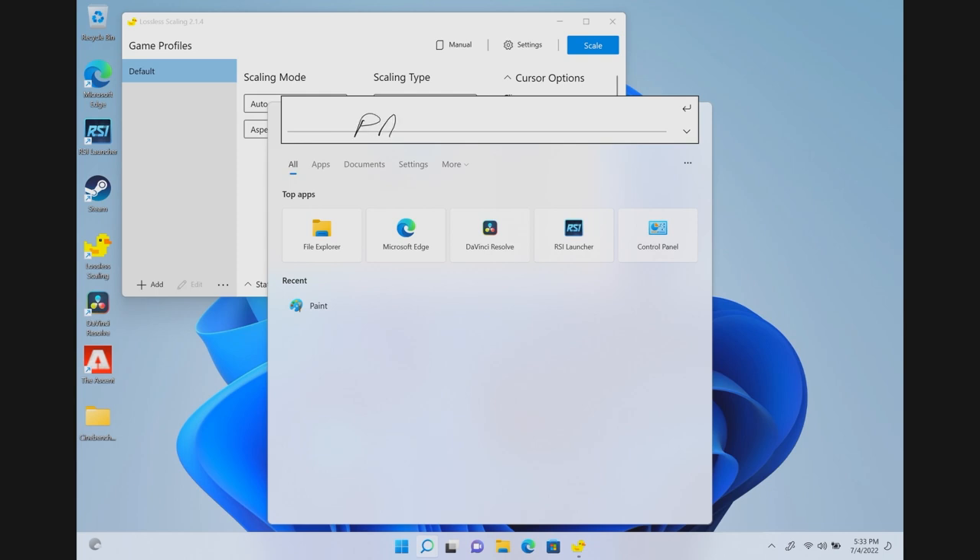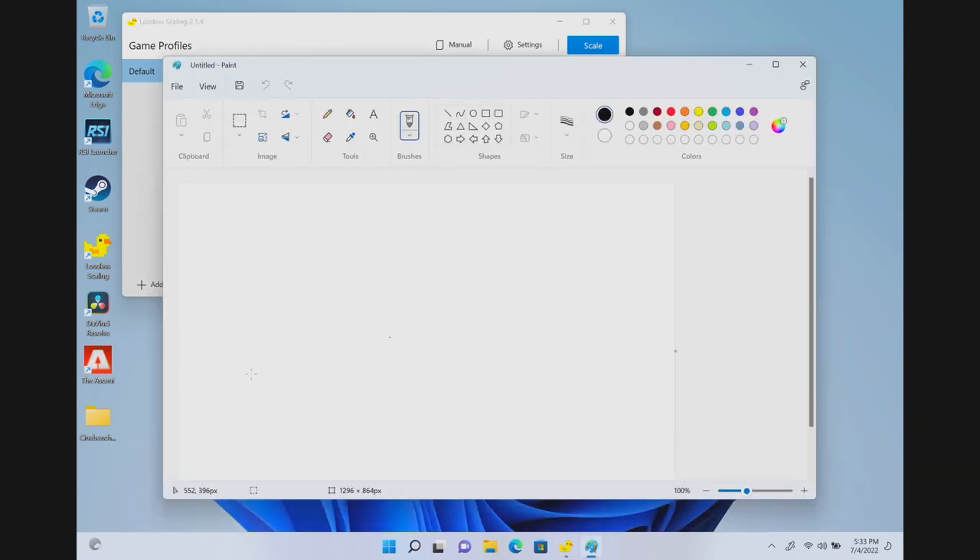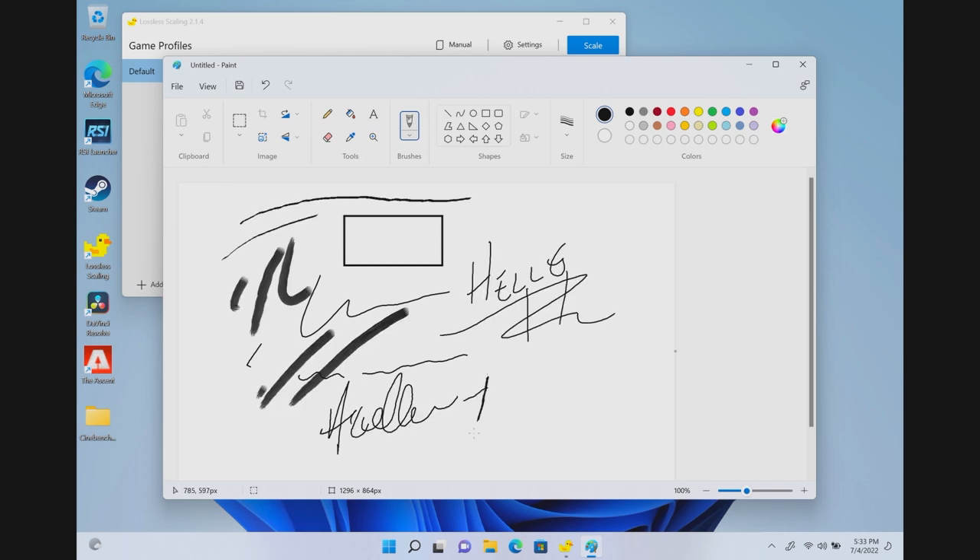It also includes a stylus which works just like any other stylus I have used. With Windows 11, you are actually able to handwrite into the start menu and pull up programs that way, and yes, drawing and writing work just as well. The stylus is charged with USB-C, so you can use the same USB-C charger that comes with the laptop to charge the stylus. It also has a magnetic back so it actually sticks to the bottom of the tablet.